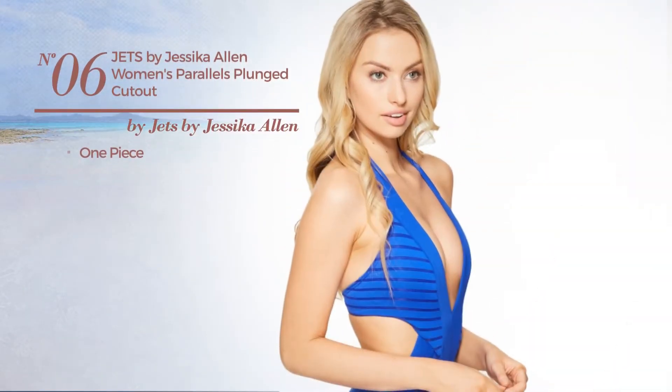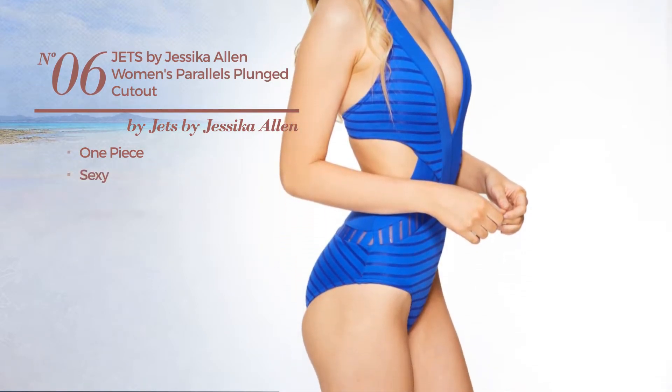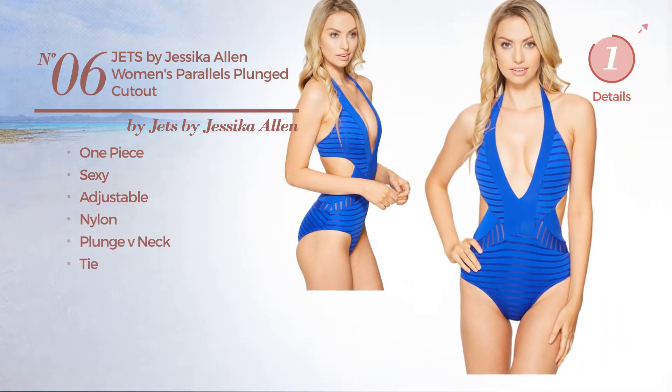Number 6. A One-Piece Swimsuit. Featuring a sexy design, made of adjustable nylon, this swimsuit includes a plunge V-neck and tie. Available in 2 other colors.